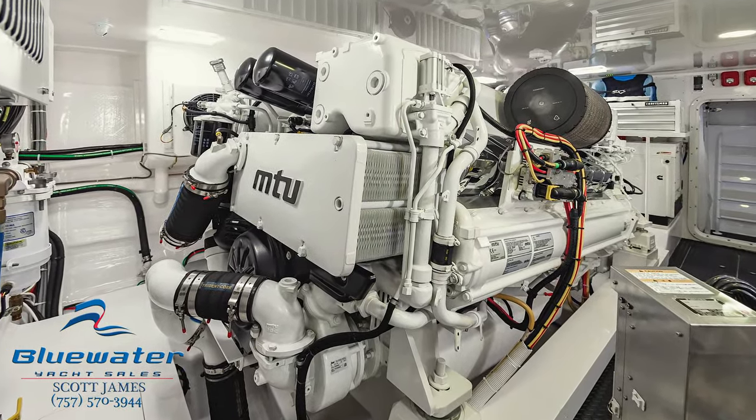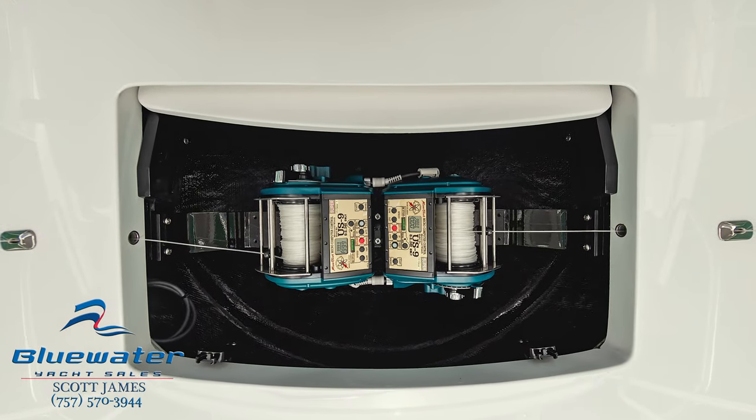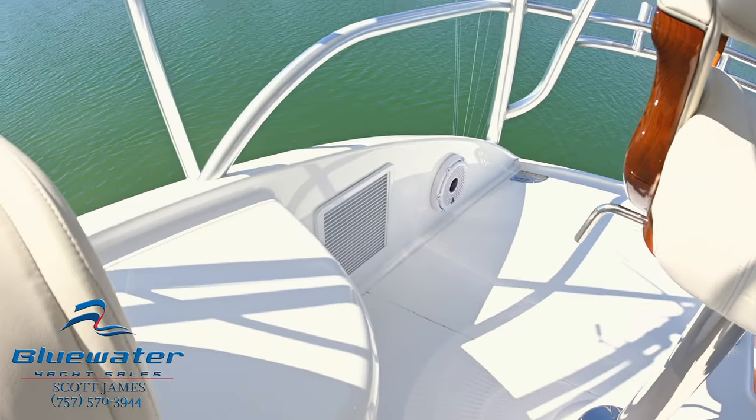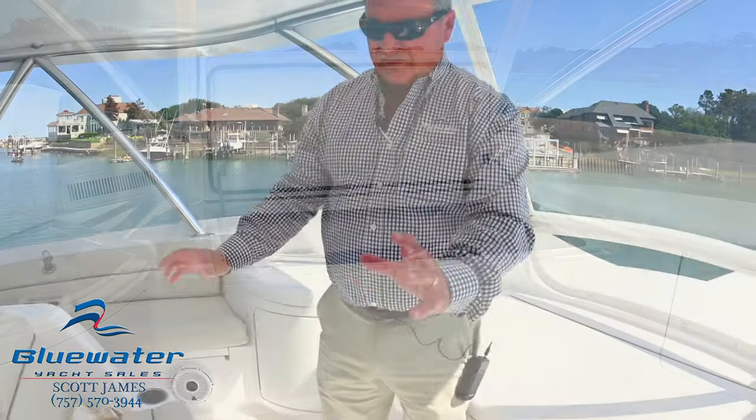This boat is powered by the optional 2,635 horsepower MTUs. She's a real-life 36 to 37 knot cruise and will top out at 45 knots. We've got hydraulic outriggers — hydraulic out and back. We've also got our US 9 teaser reels up right here. As far as amenities on the bridge, we have a refrigerator drink box on the starboard side, rod storage beneath both of the sofas, a bait freezer up forward, and a nice lounge seat — they keep their life raft beneath this seat.